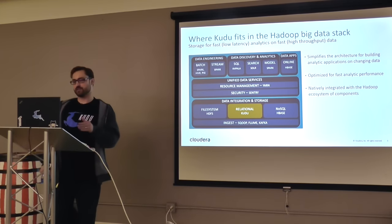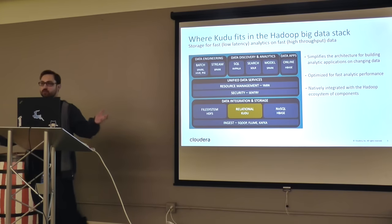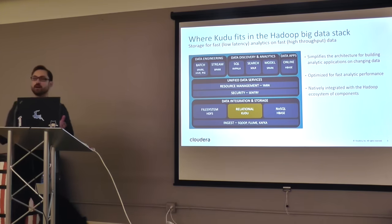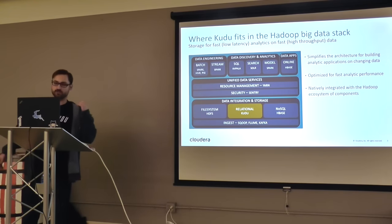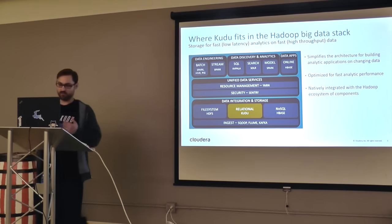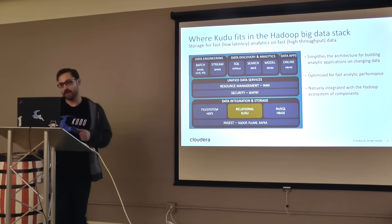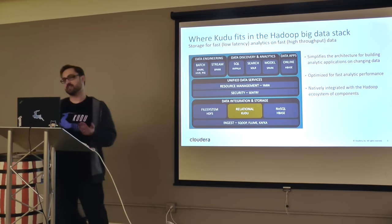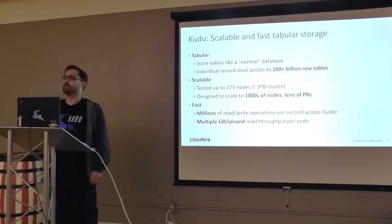Kudu doesn't replace HDFS, because it's not a file system — it's a relational storage engine. HDFS allows you to create new files and doesn't require schemas. It also does not replace HBase. HBase is really good at providing BigTable-style loose schema access, really fast random reads, updates, and writes. Kudu will never be as fast as HBase at random access. We think it fits neatly in the middle as a complementary system.